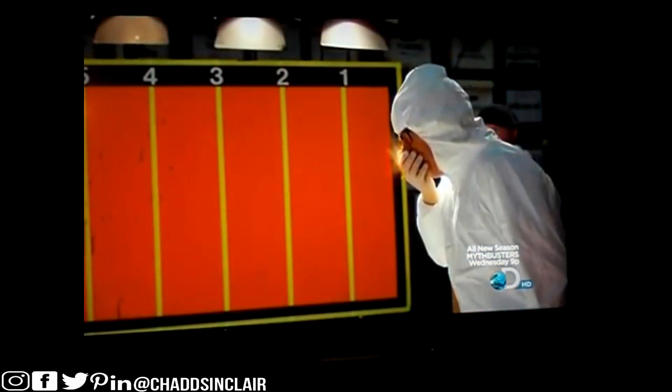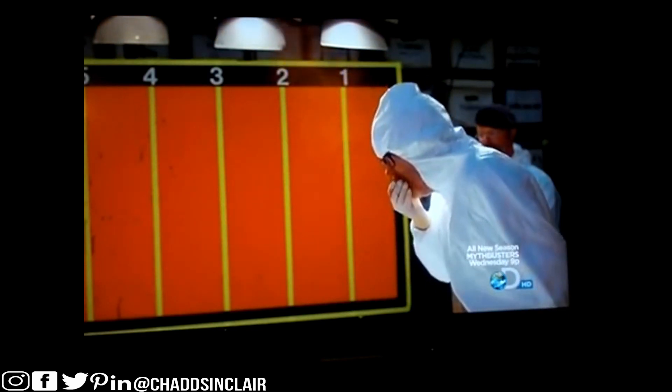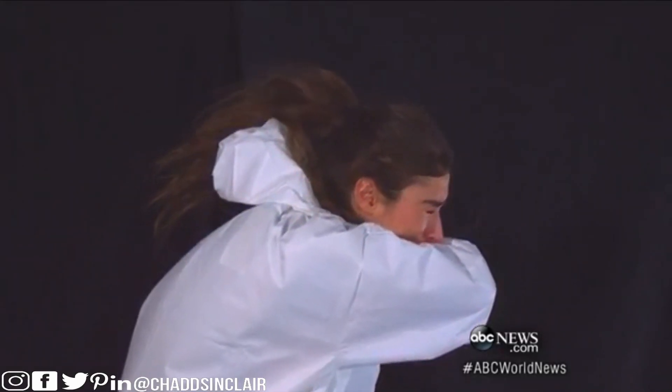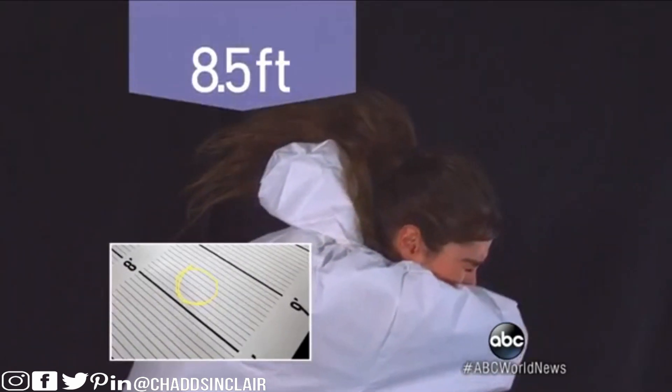Even with his hand directly in front of the oncoming sneeze, Adam can't begin to contain the explosion. That newer move we've been advised to use — the Dracula sneeze into your elbow — is better, but look how much is still getting through. Parts of that sneeze landed eight and a half feet away.